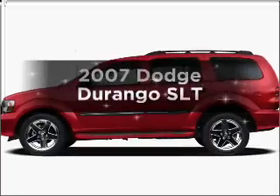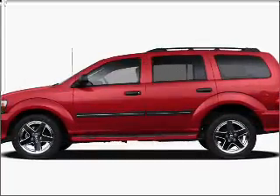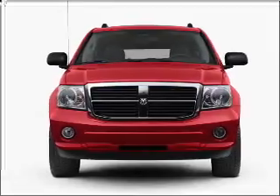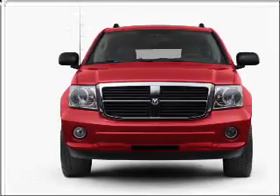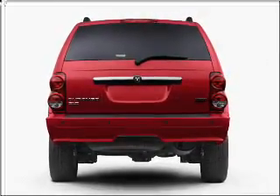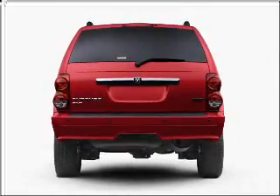Introducing the 2007 Dodge Durango. Travel the roads in style and comfort in this great vehicle, with a powerful 8-cylinder engine connected to a smooth-shifting automatic transmission. Stand out from the crowd with premium wheels, and brake safely with the anti-lock braking system.